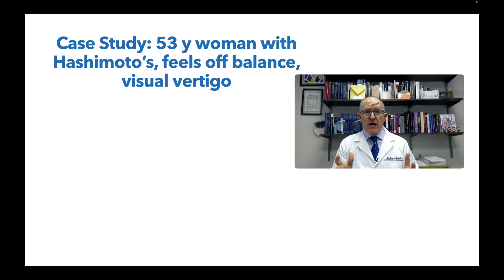Hey everyone, today I'm going to walk you through a real case study from my office. This is a 53-year-old woman who has Hashimoto's that we already know about, but she has an off-balance feeling and what we would call visual vertigo.